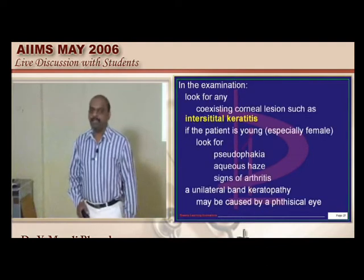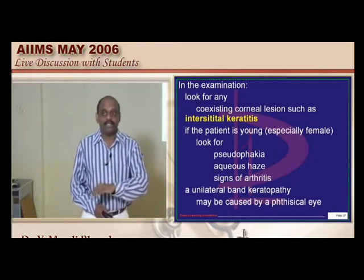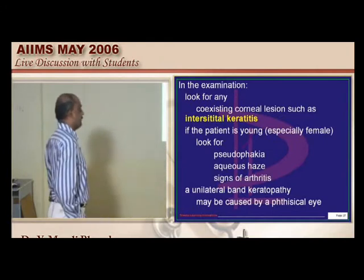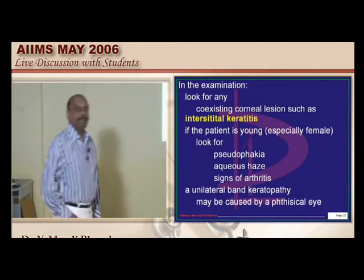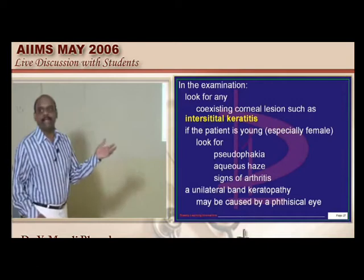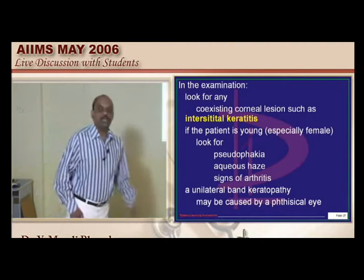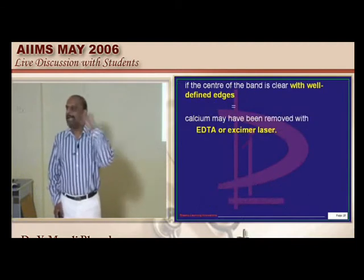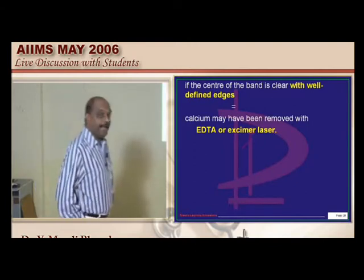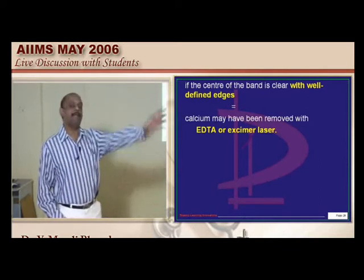Especially in young children, interstitial keratitis — syphilitic in origin — can lead to band-shaped keratopathy. If the patient is young, especially female, look for signs of arthritis, aqueous flare, and pseudophakia. The treatment of choice for the calcium band on the cornea is excimer laser and EDTA. So in any future exam, if a question comes on band-shaped keratopathy, you are encyclopedic.